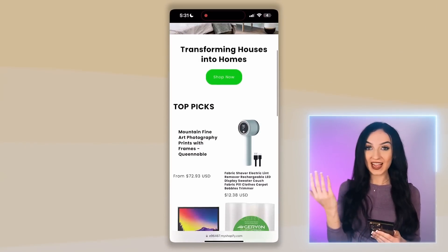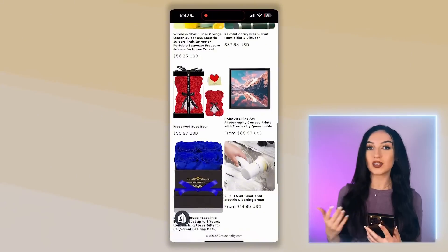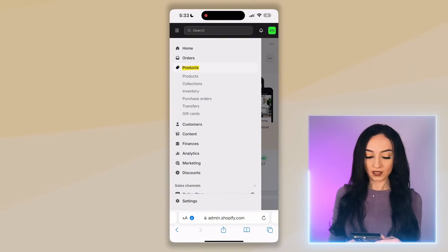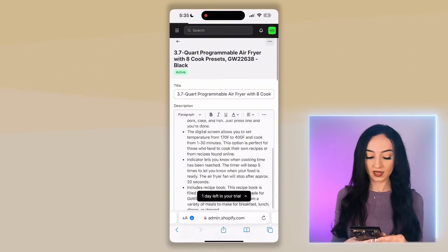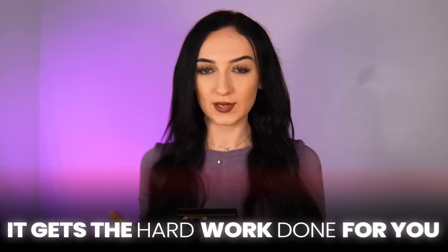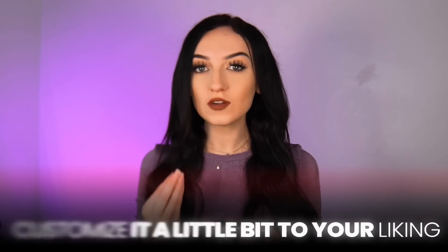It is so crazy to me that this AI bot creates this for us this fast. You can fully customize this store however you want. You'll notice that there are products selected for you already. If you're already selling your own products, you're just going to go through these. Go to the sidebar, click on products, click products again, and it's going to bring you to the list of products that were imported for you. You can import your own products in here, and instead of starting completely from scratch, you're really just customizing it a little bit to your liking — the bulk of the work is done for you.